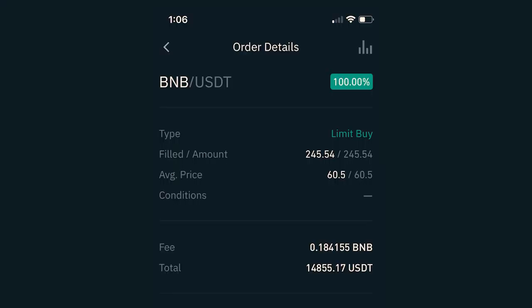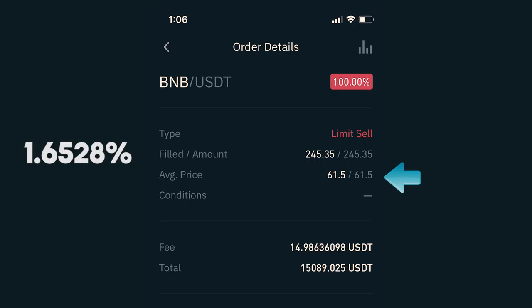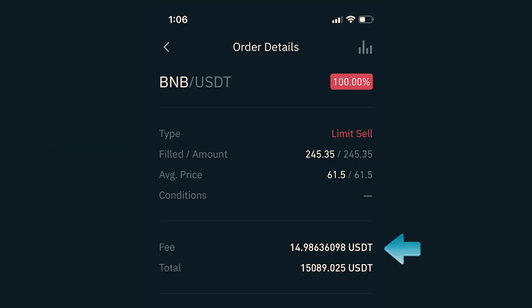February 5th: I placed an order to purchase BNB against my USDT for the price of 60.5, which got filled and I received 245.54 BNB. I also got charged a fee of 0.184155 BNB, which at that time was about $11, bringing my investment down to $14,855.17. I immediately placed an order to sell my BNB at 61.5, which would be a 1.6528% gain if filled. After about an hour it got filled, and after deducting about $15 in fees, I had $15,089.02. This particular trade generated $234 — pretty awesome.